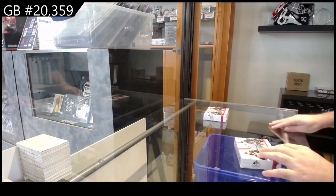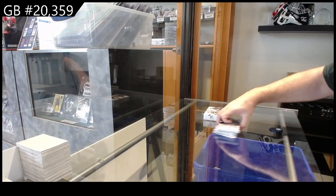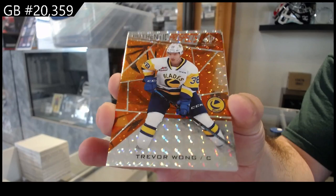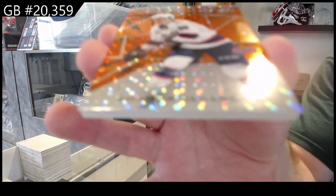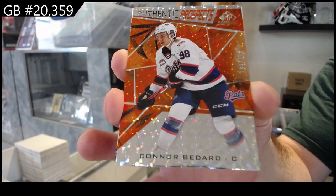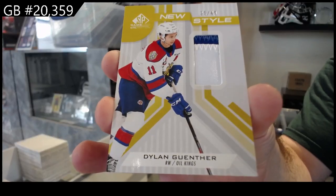We've got the CHLSP game used and Leaf does make some decent cards. I know there's always fan bases for every product and every company — they do make some pretty good cards. We've got number to 499 Trevor Wong, number to 499 Connor Baddard — first pack in, get a Baddard! And number to 49 new style patch of Gunther Dillon.